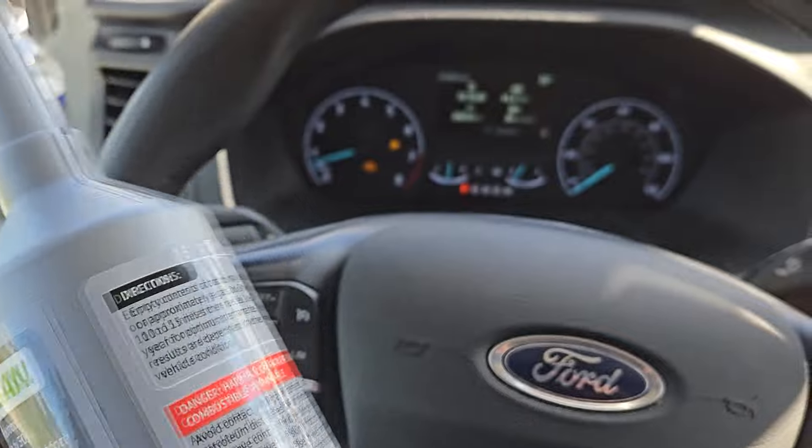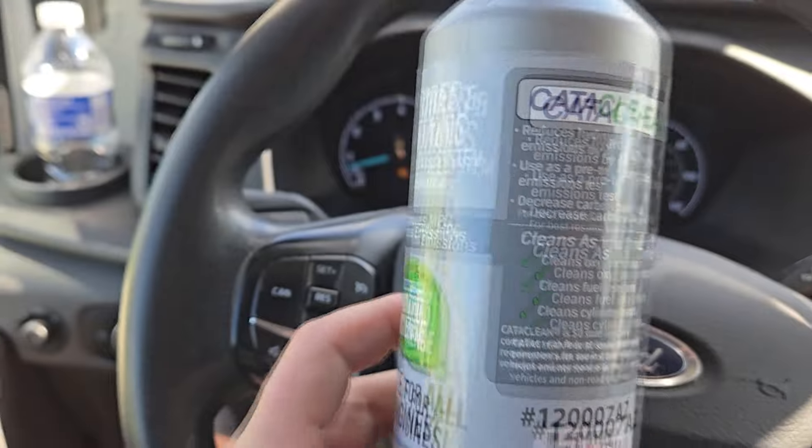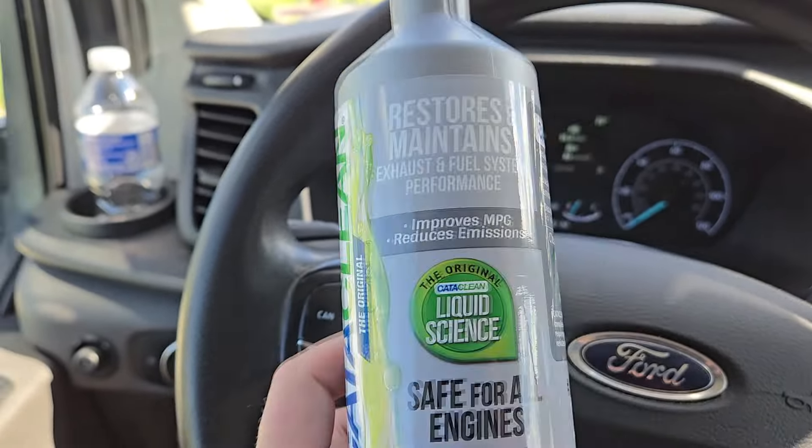When I was on with Ford, they told me I have a plugged catalytic converter. So here's what I'm going to try for the first time — I've never done it before. It's called Cataclean, and according to the reviews, this is like the best thing out there on the market.